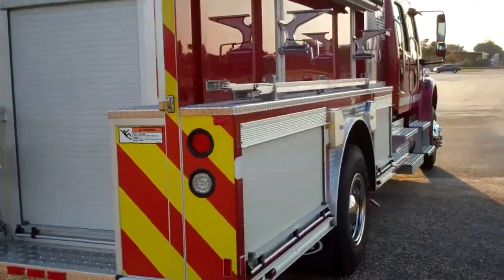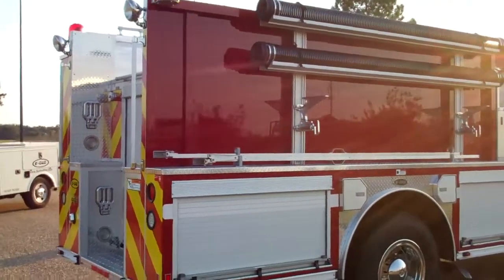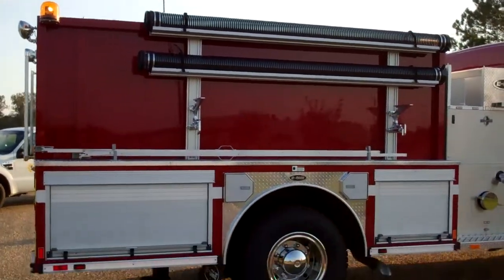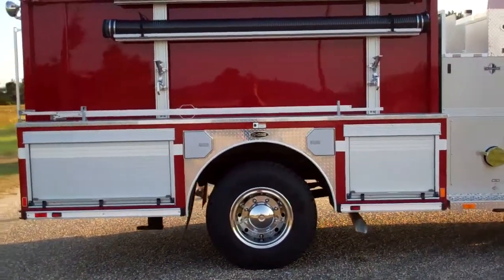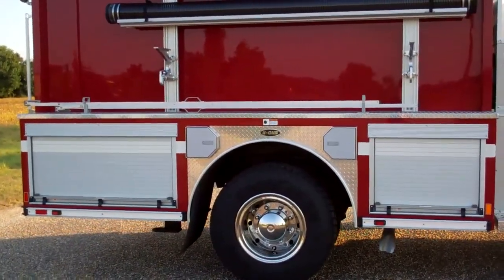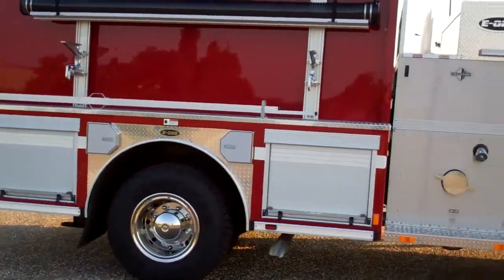As we get to the officer side, this is a half-side body right here. This allows for their hard suction hose up here, their ladders — which are not there right now — and then their attic ladder. You also notice that they have SCBA compartments on this side as well to put their spare cylinders in.